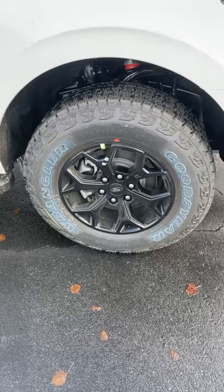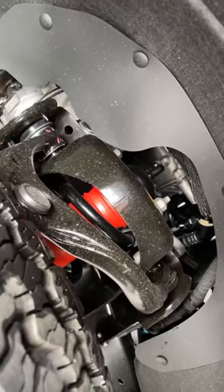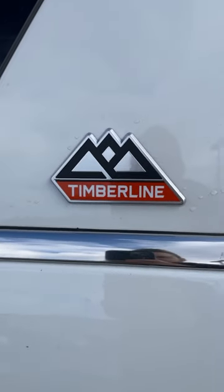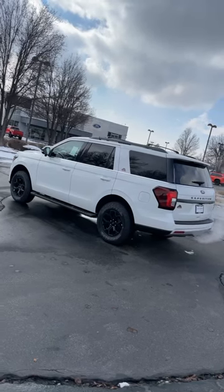We've got these 32 and a half inch tall tires wrapped around 18 inch wheels, and we have these off-road tuned shocks. And of course a Timberline badge so you can flex which package you got. At the top you can see the roof rack system.